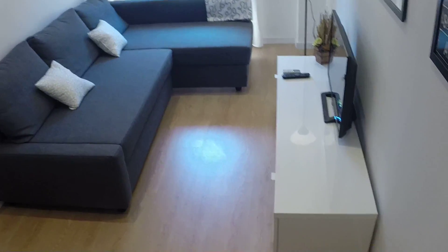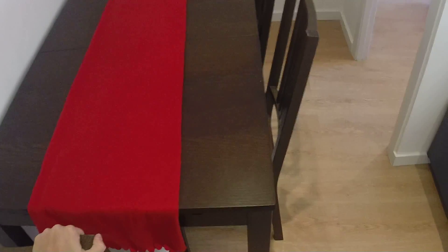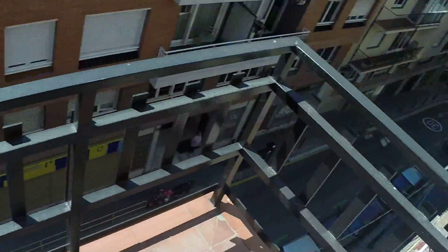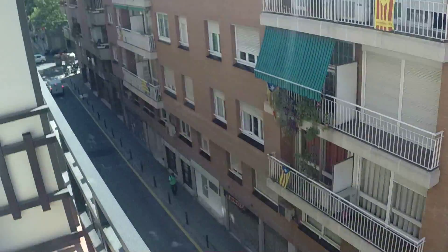And so here's the living room. It's really, really nice — you have nice light from the outside, and a nice balcony over there. You have a dining table with four chairs, a big sofa with the TV in front, nice decoration, and you have the air conditioning also. And so here's the balcony — there's a table here, and it's a quiet street.